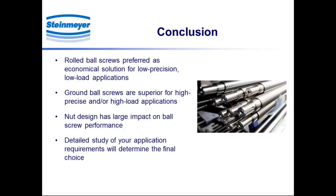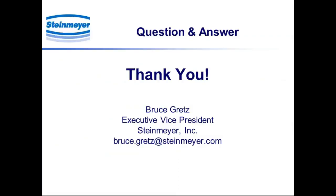In conclusion, rolled screws are definitely preferred as an economical solution for low precision or low load applications. As soon as you have demands for high precision or high loads, you move into a ground ball screw. Nut design has a very important impact on the performance of the finished product, so selection there deserves careful attention. A detailed study of your application requirements will determine the final choice, and consulting with a Steinmeier engineer about your needs is always the best step.